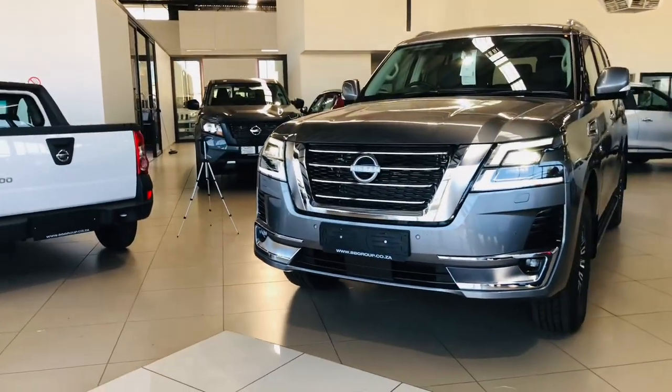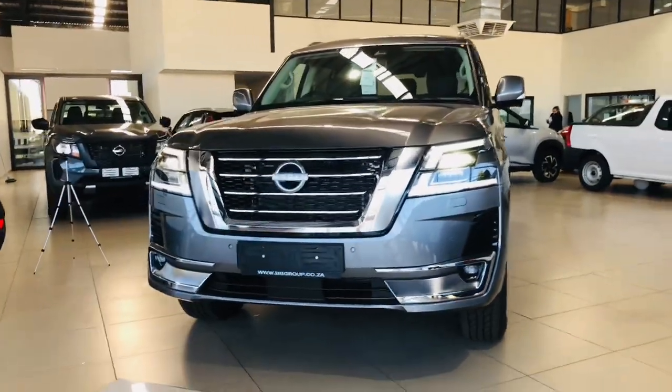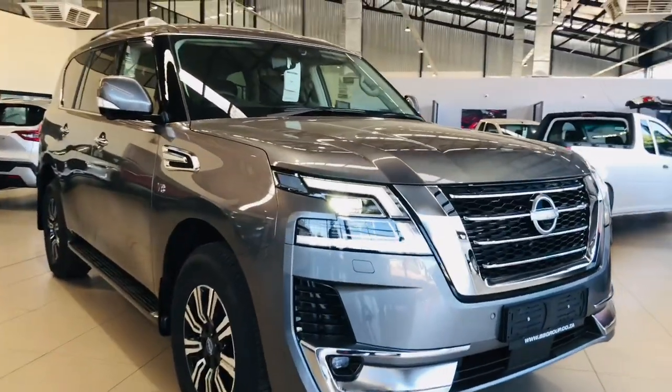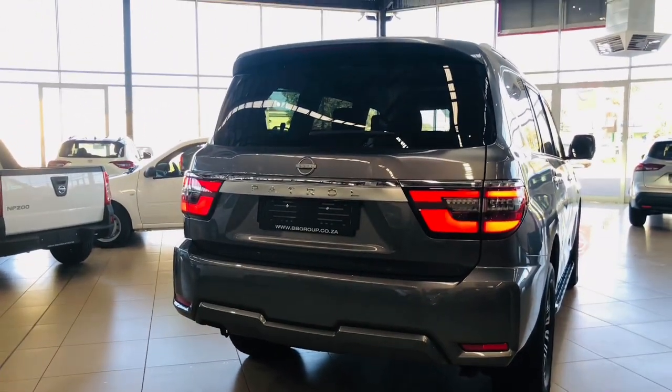On this SUV we have an auto-dim interior mirror, electric folding mirrors, heated exterior mirrors and electrically adjustable mirrors. Also, we have a rain sensor wiper and electric windows front and rear.